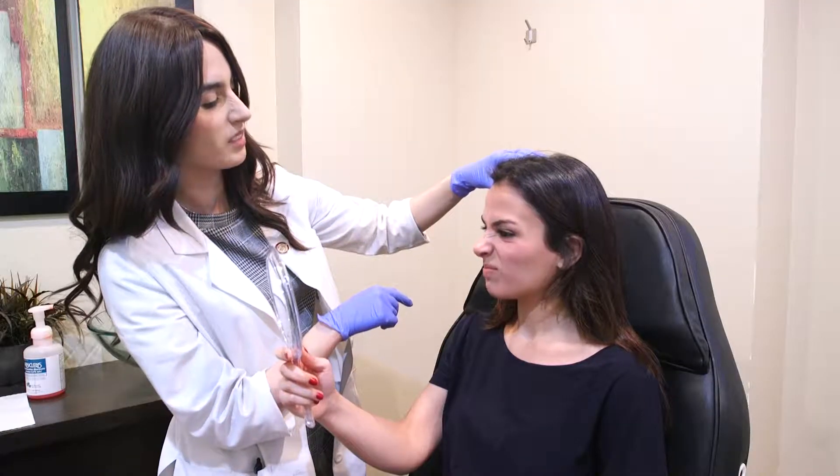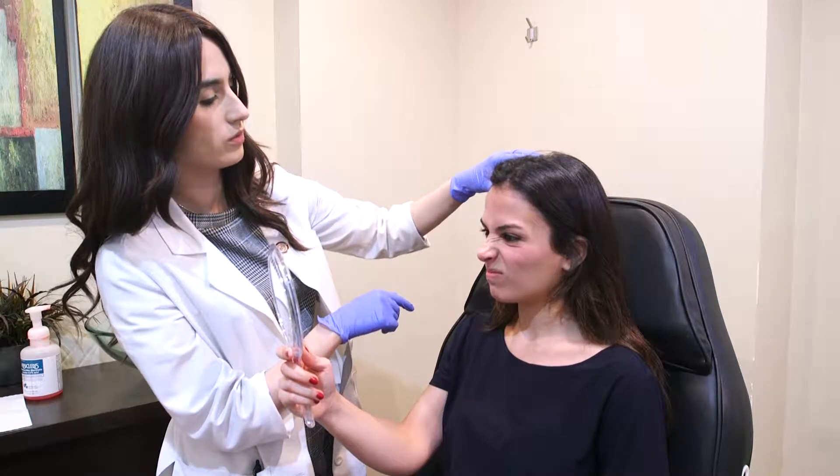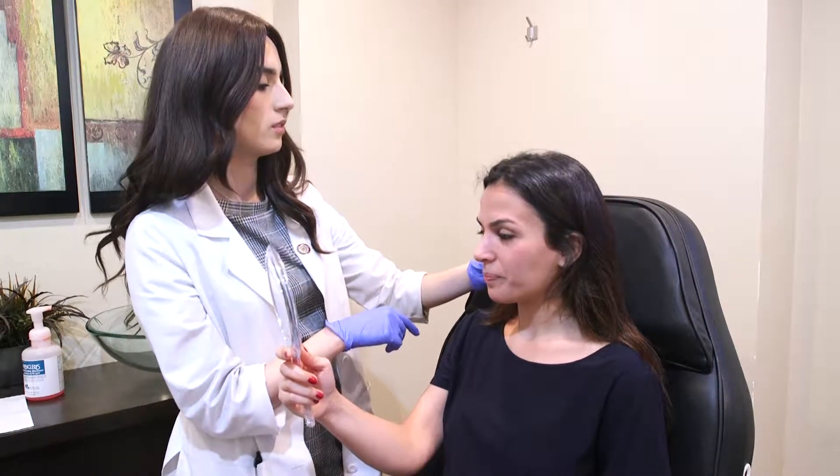Dysport usually takes about seven days to see full results. Botox and Xeomin take about 14 days to reach maximum results. So basically they're just different products that get the same thing done for you — it's like Coke and Pepsi, which is really nice.